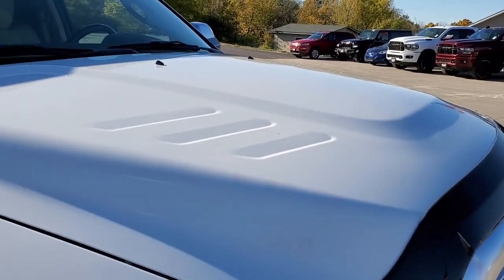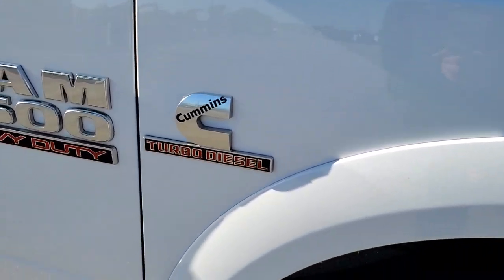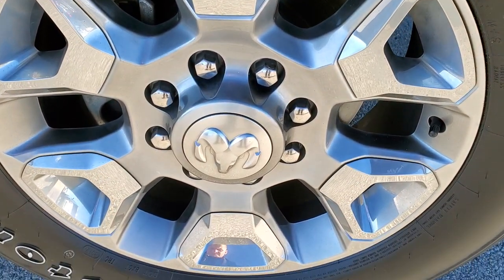Didn't see any major dents or dings on the hood or the passenger side front fender — no dents or dings on there. Passenger side rim, no scuffs or scrapes.